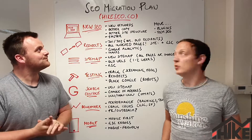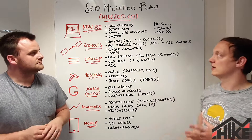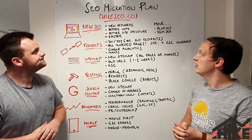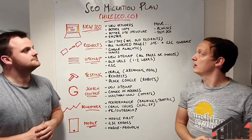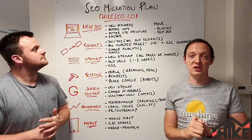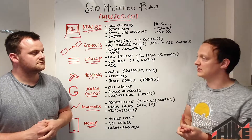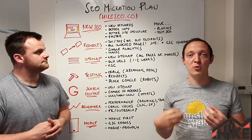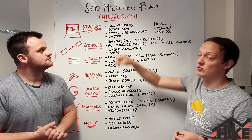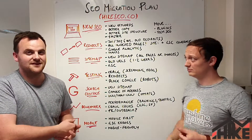So the first thing to look at is new SEO. When you release the new website, make sure the SEO on that new website is better. For Hike, for example, we're targeting more keywords, we've got more pages, and we've got better, more unique copy on those pages. Before, we had a lot of boilerplate content. This time we've got more unique copy per page, it's better optimized, and we've got a better site structure. We also made sure it's faster — we're using less plugins, it's more hard-coded.